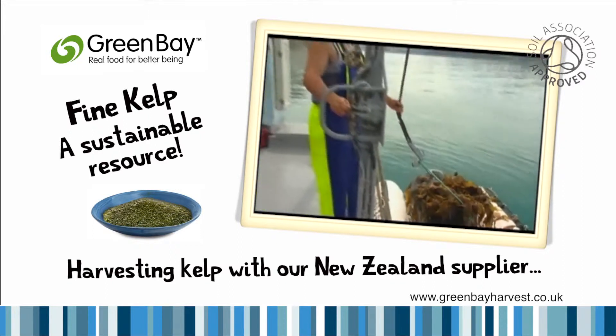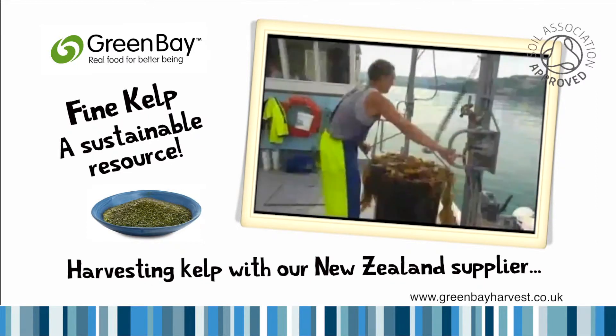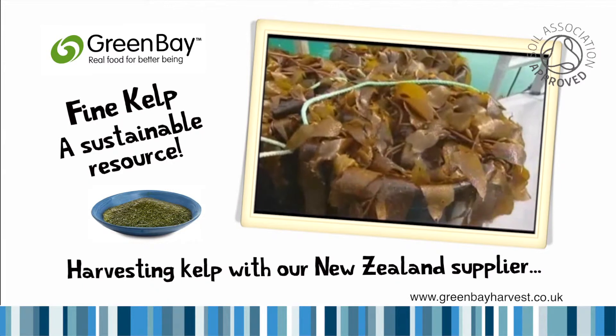A morning's work will be enough to fill all the barrels on the barge. Later Roger will dry the kelp and sell it as a food condiment, high in iodine and other trace elements. It's a resource he believes is underutilised.